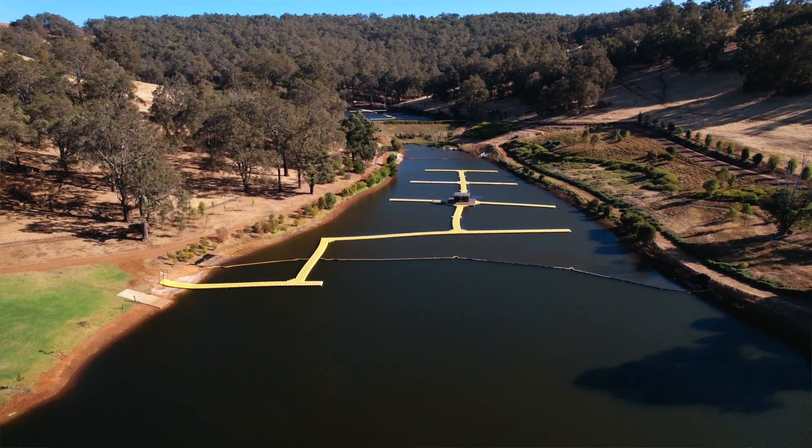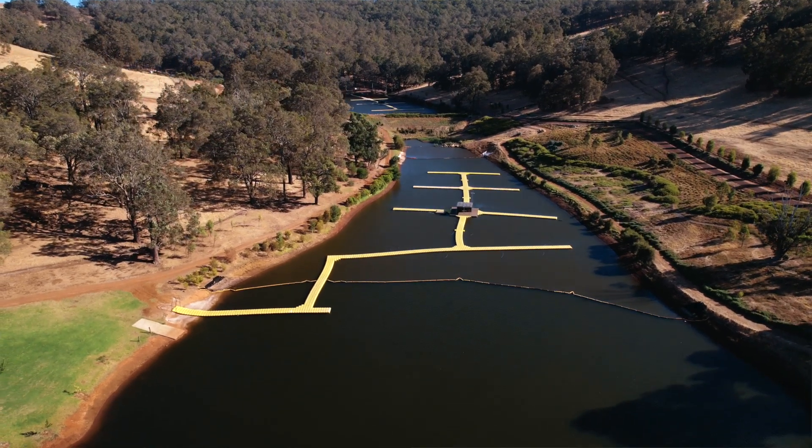We hope that with the continuation of this project we can provide a benchmark and a template for the rest of the marron producers, and anyone with an irrigation dam in the southwest — and hopefully even globally — so that everyone can enjoy marron.